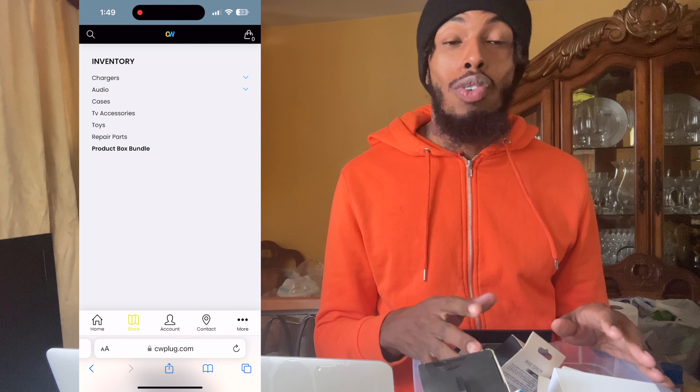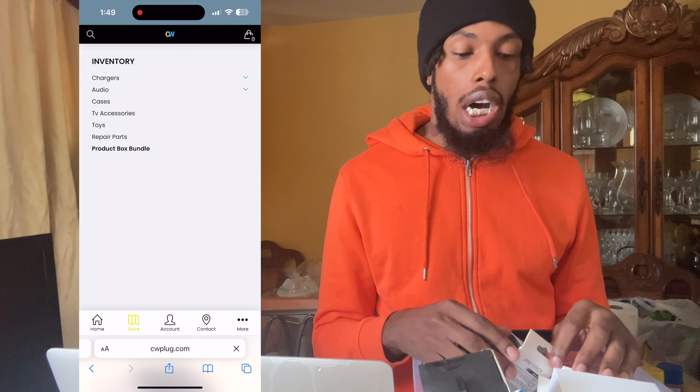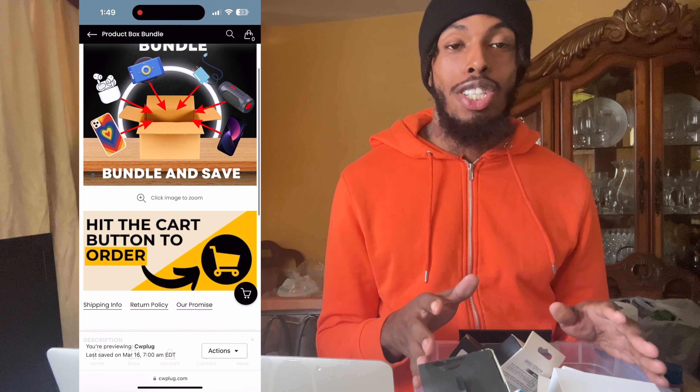This is a great way to start your reselling business and keep it replenished, always having different types of accessories to list on Mercari, Amazon, eBay, Walmart Marketplace, and OfferUp. Especially since it's summertime, it's the time for flea markets — I have people ordering these to go to flea markets and pop-up shops as well. I promoted the product box a lot last year and was able to get a lot of people off the ground.